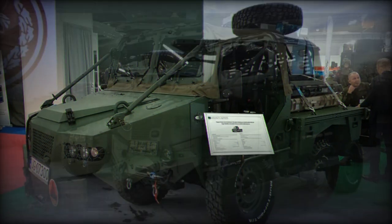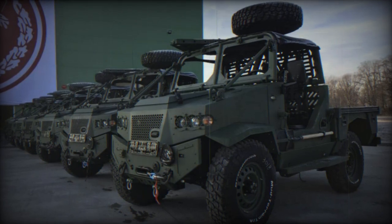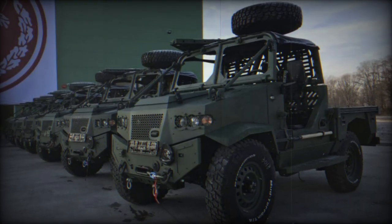With dimensions of 3.6 meters in length, 2.1 meters in width, and 2.3 meters in height, the vehicle weighs 1.8 tons.